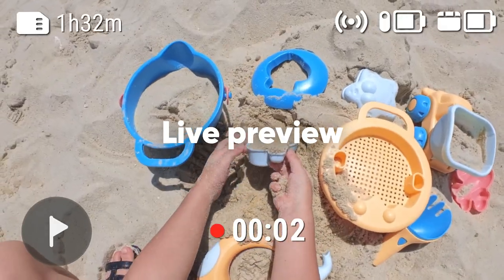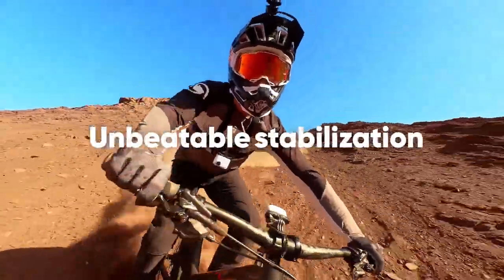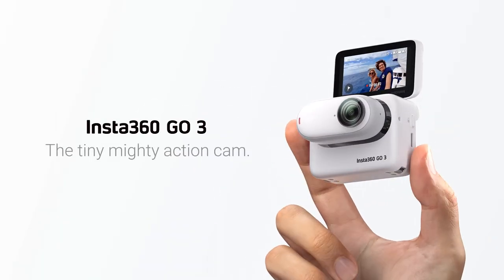This opens up endless creative possibilities with unique angles you won't get from other cameras. The multifunctional action pod, with a generous 170-minute battery life, flip touchscreen, remote control, and live preview, ensures seamless shooting.